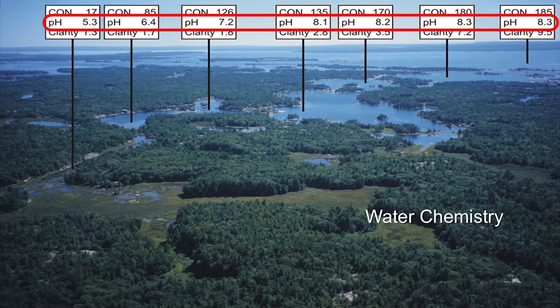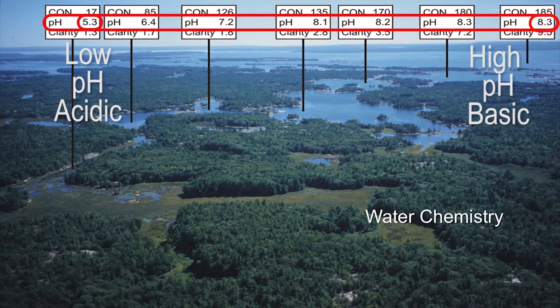Same for pH. At 5.3, draining this acidic wetland, that's a low pH — there's quite a bit of aquatic life that can't live below a pH of 5, it's that acidic. pH goes from 5.3, 6.4, 7.2, 8.1, 8.2, up to 8.3. This water is basic — alkalinity — it's got calcium carbonate from the limestone.